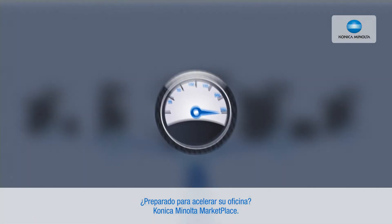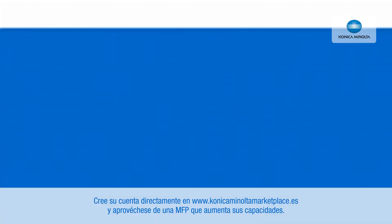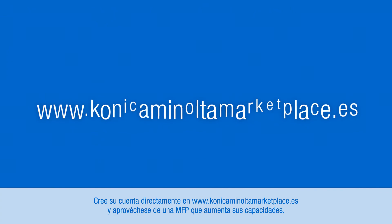Ready to speed up your office? Konica Minolta Marketplace. Create your account directly on KonicaMinoltaMarketplace.com and take advantage of an MFP which increases your capabilities. Giving shape to ideas. Konica Minolta.